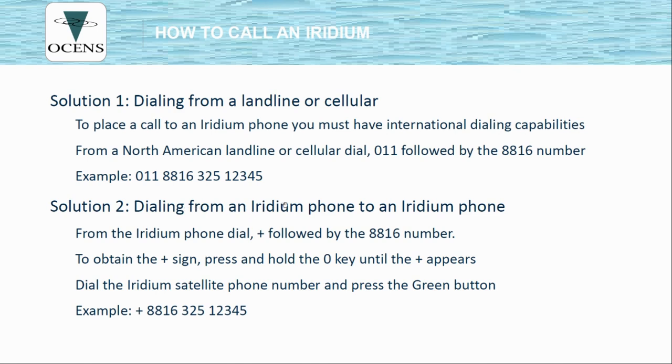You can also call an Iridium from another Iridium phone. To do that, press and hold the 0 key until the plus sign appears, and then dial the Iridium phone number starting with 8816. This is the same way you'd dial internationally on a cell phone — press and hold 0 until the plus appears. The Iridium phones have no geographic designation; it doesn't matter where you are in the world, you dial and use them exactly the same. There are really no limitations other than laws — China and India have laws against bringing and using an Iridium phone or any satellite phone.